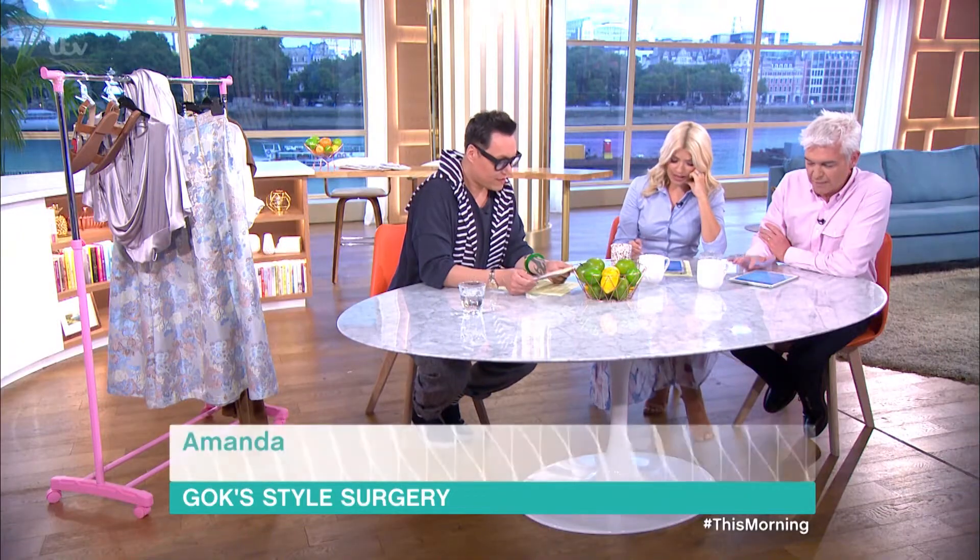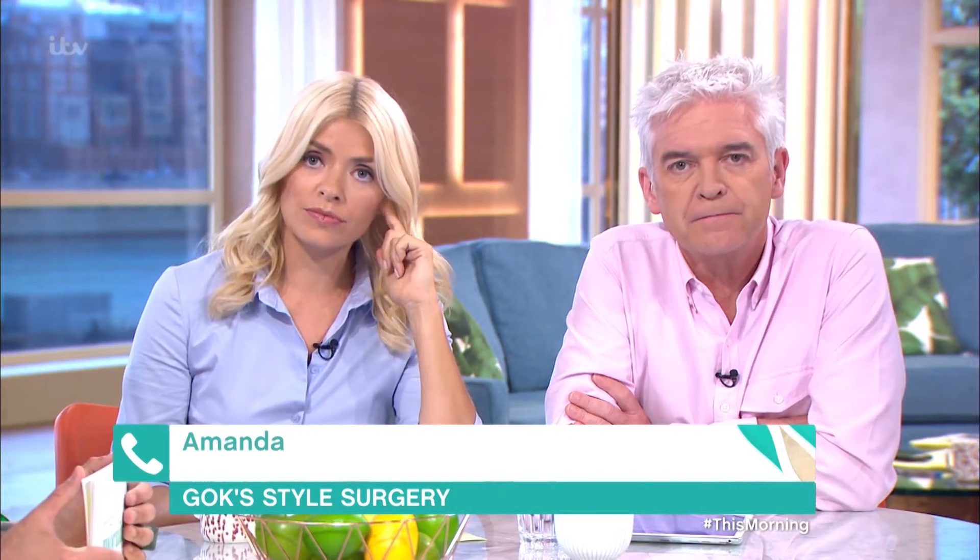Let's talk to Amanda now. Hi Amanda, this is another wedding coming up. What's your question? My daughter's getting married in August and luckily I'm walking her down the aisle.